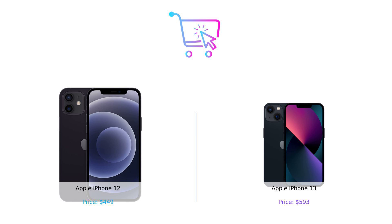Comment below and let us know which one you'd pick. Don't forget to like, subscribe, and hit that bell icon so you never miss an episode of Buy Smart. Until next time, happy shopping and remember — Buy Smart, Not Hard. Product links are in the description.